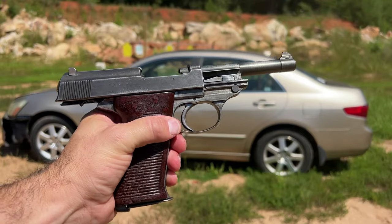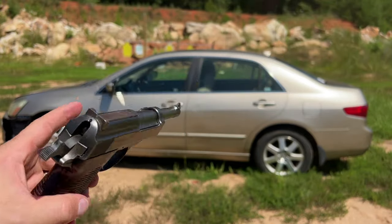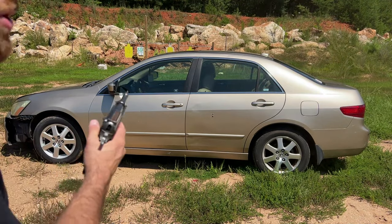That was 115 grain, 9mm. Now, 124 grain NATO spec ammunition. Two more shots.